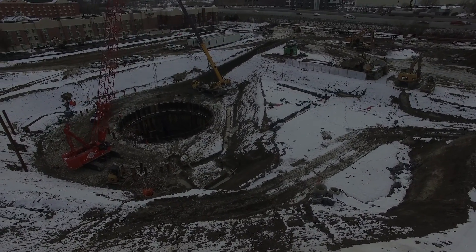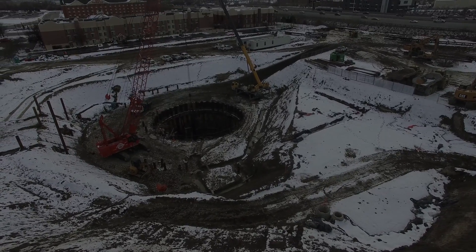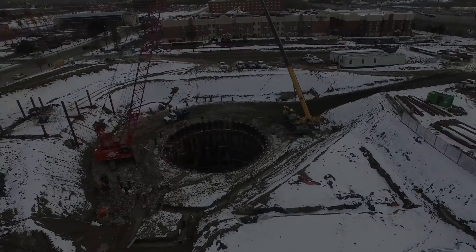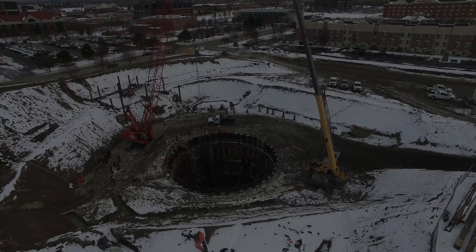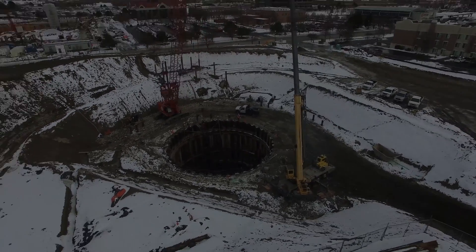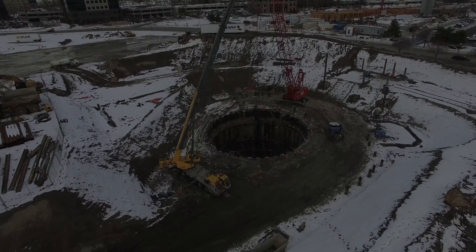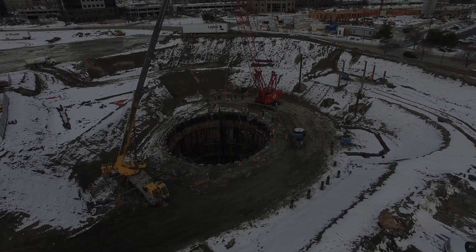Those are officially called piles, and they are both compression and tension piles, which are going to be used, in combination, to hold the building into the ground so water pressure can't push it out, as well as keep it from sinking in other locations. There are 70 of those already in the ground for this project, of a total 215, which will be there before we're all done.